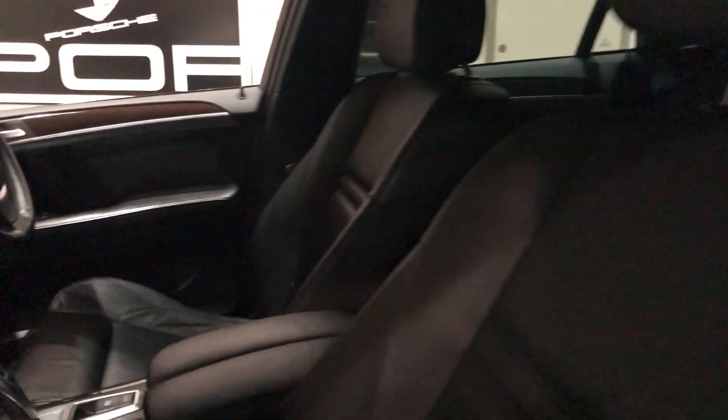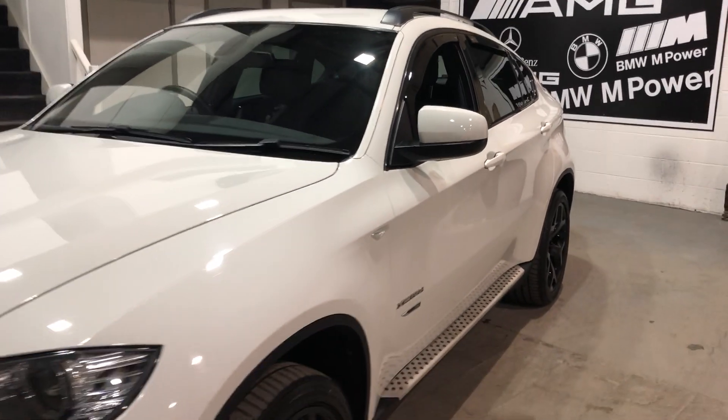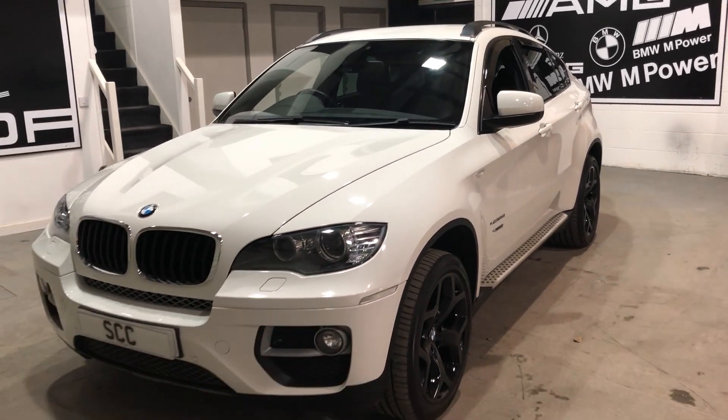So there you go — lovely condition BMW X6, the 30D with only 54,000 miles on it. Thanks very much for looking. Thank you.